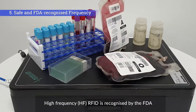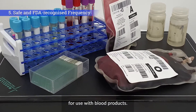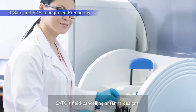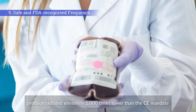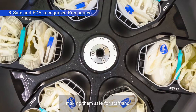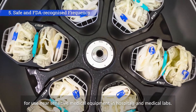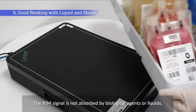High-frequency HF RFID is recognized by the FDA for use with blood products. Sato's field-canceling antenna designs produce radiated emissions 1,000 times lower than the CE mandate, making them safe for staff and for use near sensitive medical equipment in hospitals and medical labs.